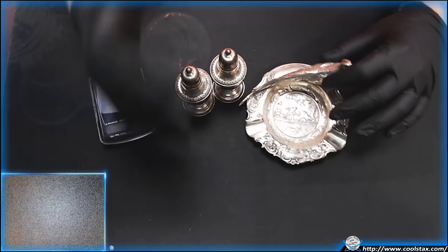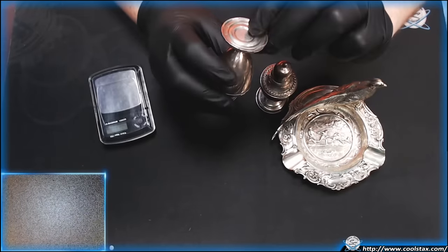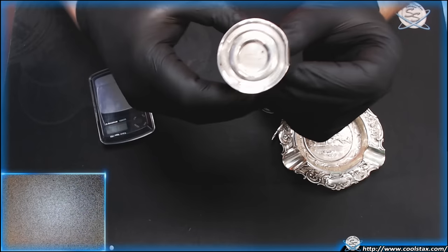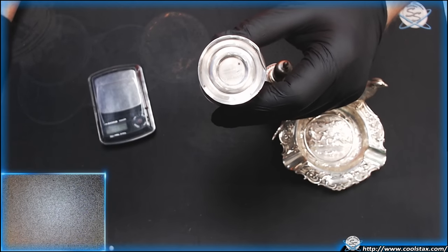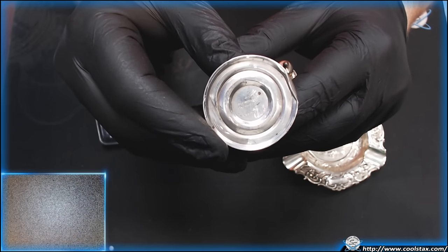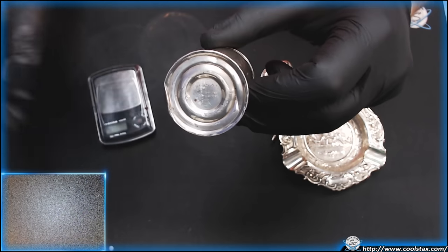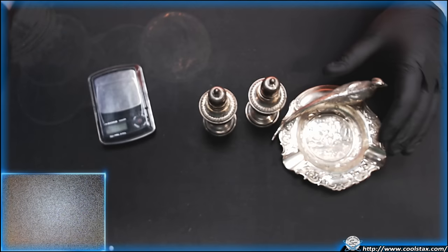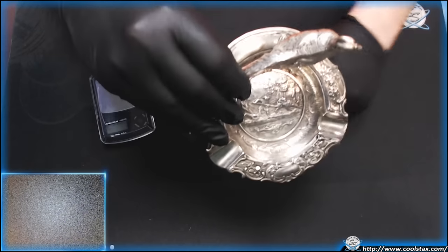Okay guys, we got them home and I'm pretty excited. So these two here, I showed you earlier — they say 'sterling' right there. It's hard to get them under the scope so we'll just do our best to kind of focus it in here so you can see it. Right there you can see it does actually say 'sterling,' which is awesome. So both of these are sterling, which is really exciting. And then we also have this piece right here.